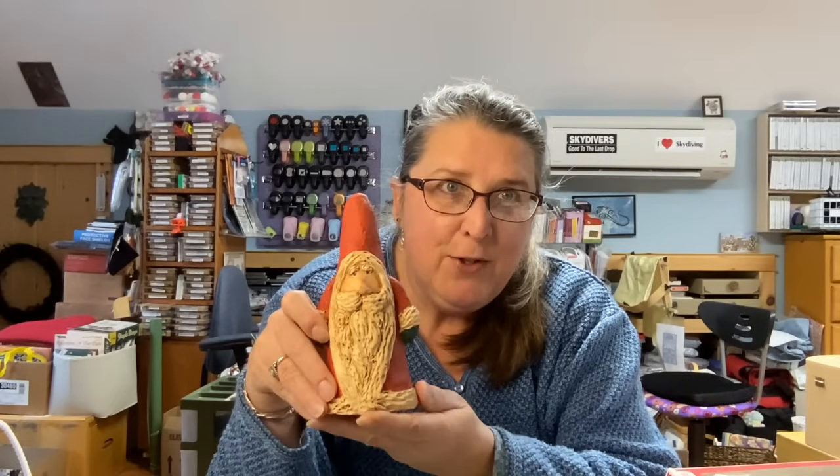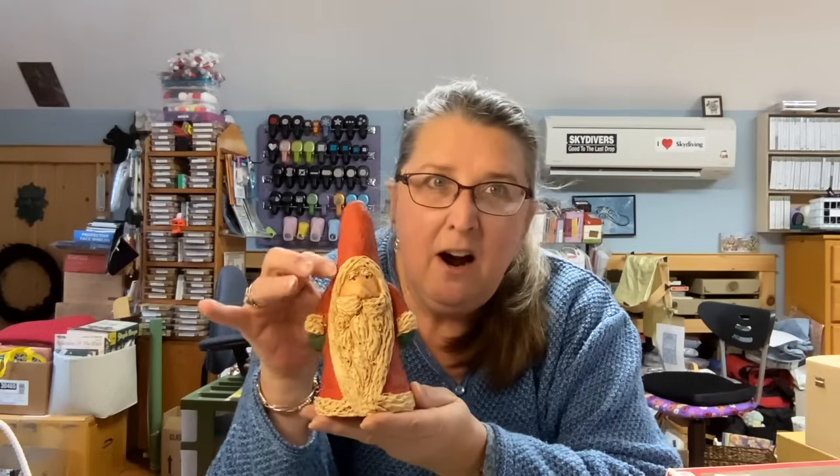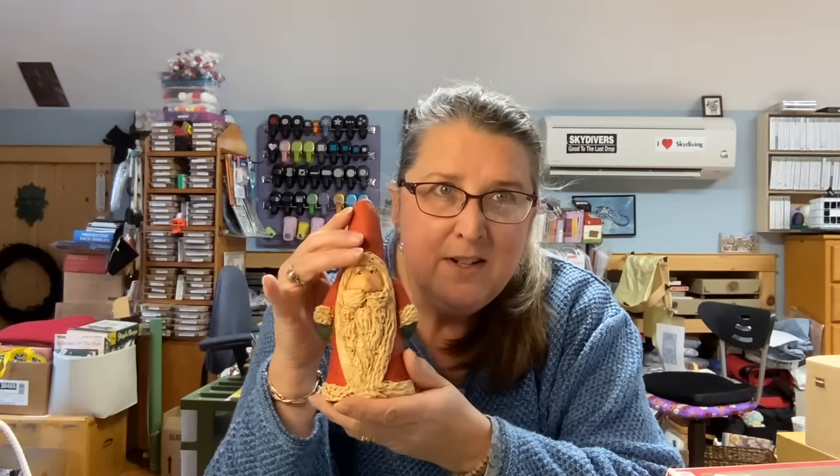I did find something really cool that I just love. This looks like it was a handmade piece — on the inside it's marked $25, but I got it for two. It's a little cardboard cone form that somebody used a type of plaster to form this adorable Santa. It is signed — looks like it says Jim on the back, 2018.